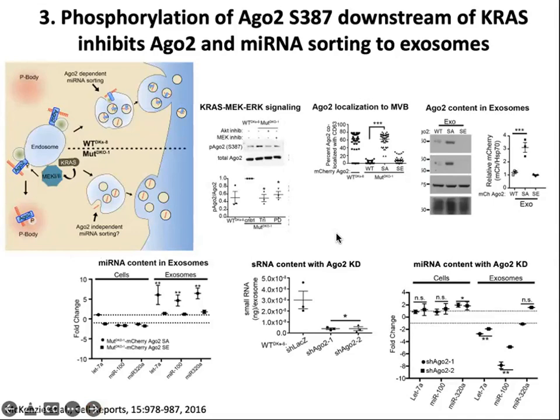My laboratory found another case of post-translational modification, in this case of Argonaute-2, a critical member of the RNA silencing machinery. Phosphorylation of Ago2 downstream of KRAS actually inhibits Ago2 and microRNA sorting to exosomes. Our model shows that KRAS activation of MEK and ERK on late endosomes inhibits Argonaute microRNA incorporation into multivesicular bodies — instead, they're sorted to processing bodies. There are other Ago2-independent microRNA sorting mechanisms that occur in cells with mutant KRAS, but this definitely affects the microRNA repertoire.